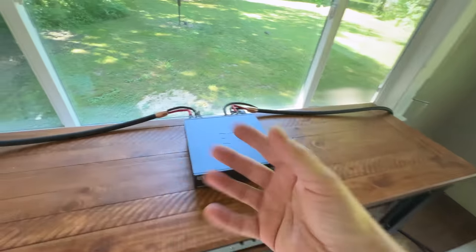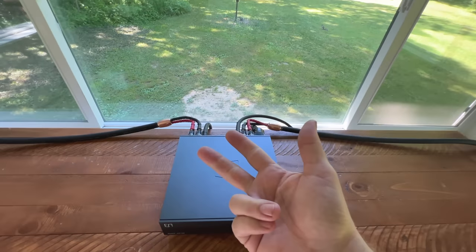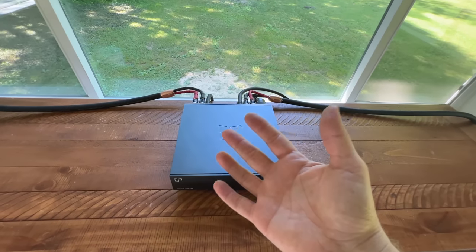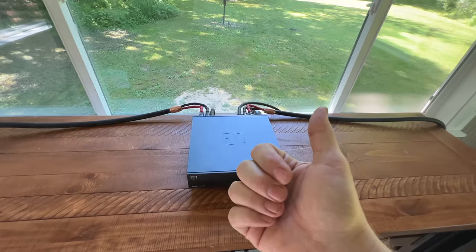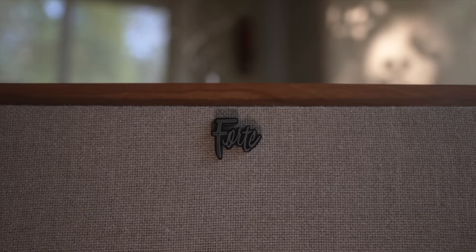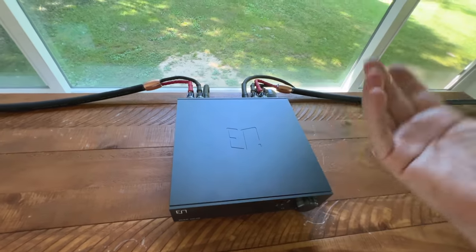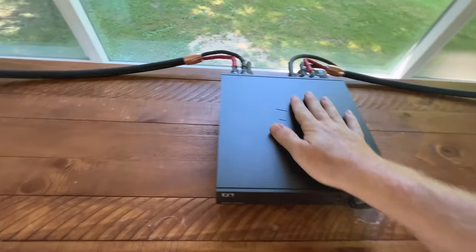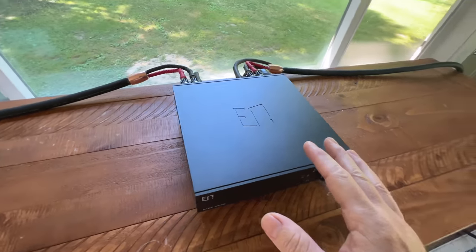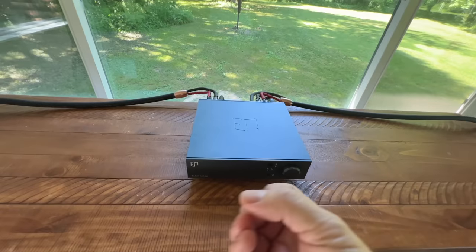It all comes down to preference and the sound you like. I also tested the Enlium with the Klipsch Forte 4 and Heresy, and it drove those to incredible levels — better than I've heard them. There's some magic, simple magic, in this little box. Though maybe it's not so simple, given the circuitry inside that's providing it.